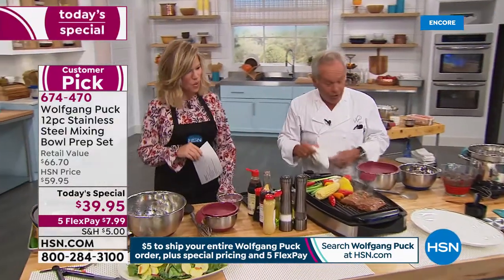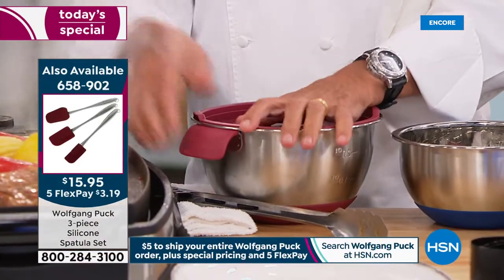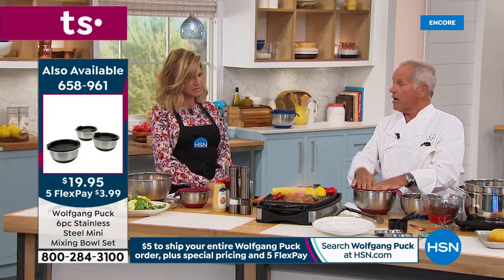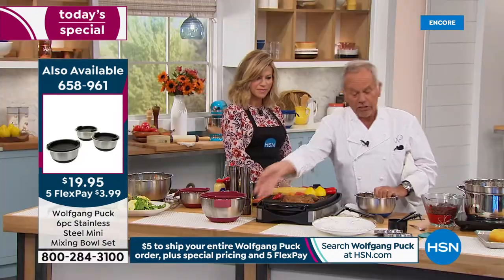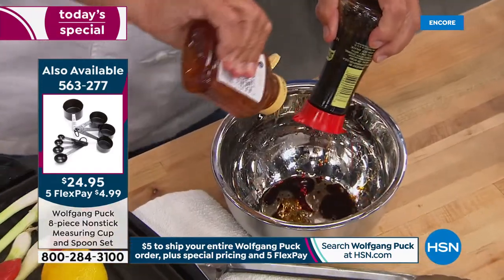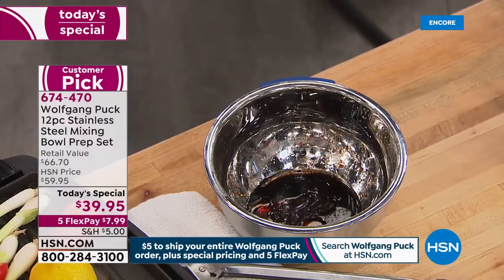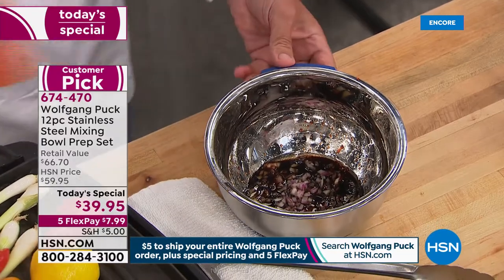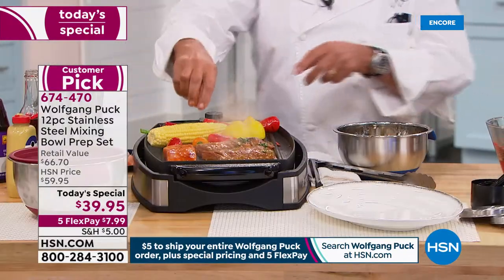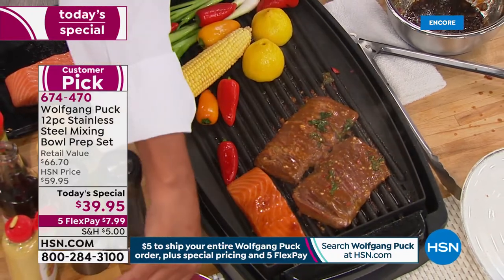Whether you cook outside or inside, when you marinate in stainless steel there's no flavor transfer and no smell — even with strong Korean barbecue chili flakes and garlic. You can keep it in the refrigerator or outside with the lid on. For salmon, use a little soy sauce, honey, hoisin sauce, ginger, and onion — put your salmon fillets right in and let them marinate.